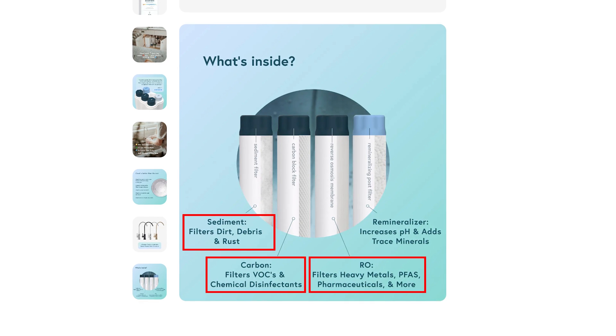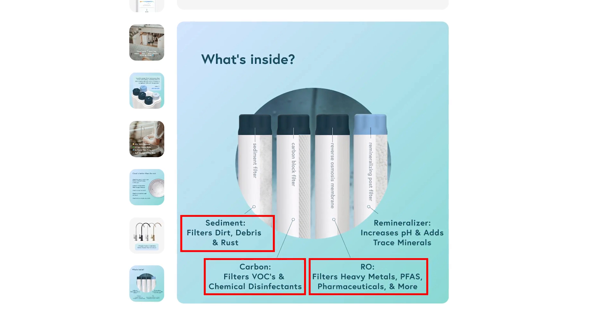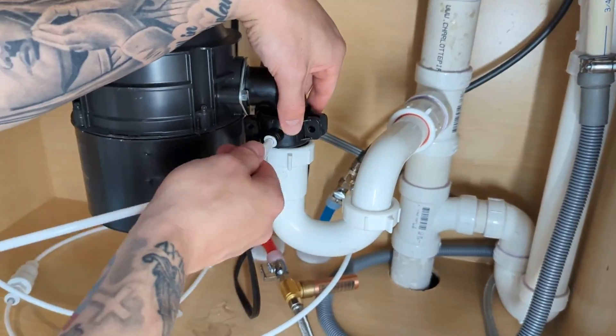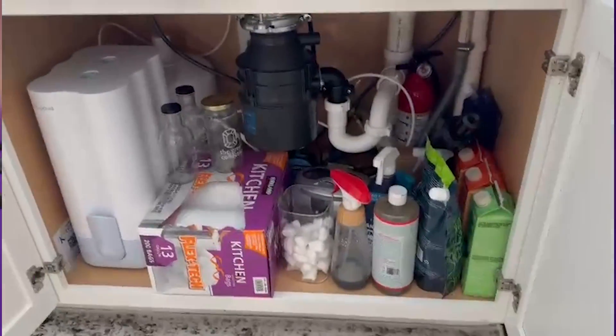There really aren't that many things I would consider unique setbacks for this system. I do wish it was certified for the reduction of some of the other specific contaminants listed on the product page in addition to the NSF 58 TDS certification. That doesn't mean it will not reduce the others — I'm just saying it would be nice if it was officially certified to do so. I do understand that third-party certification is a long and costly process, and small startups like Cloud Water Filters have to pick and choose due to budget constraints. Like other under-sink reverse osmosis systems, this one does require invasive installation, which makes it unsuitable for some specific situations. Plus, as a conventional unit with a tank, it's a bit bulkier and takes up more room than a tankless model.